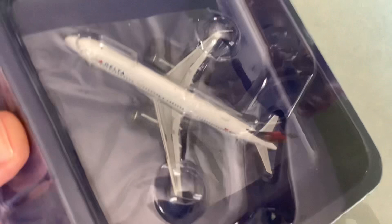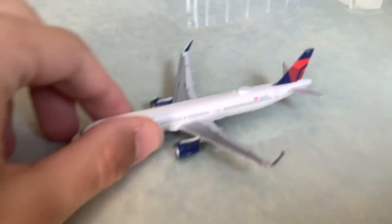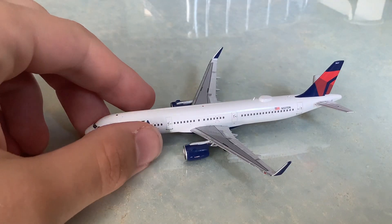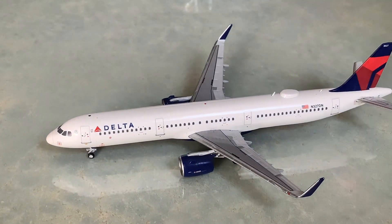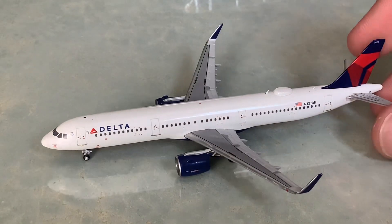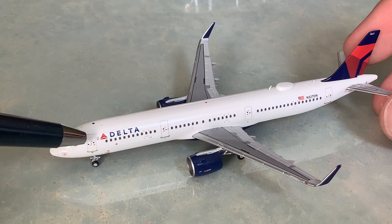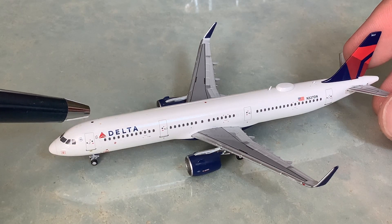We'll unbox this one-handed here. We'll get the review started. So we have our cockpit windows up here, we have the SkyTeam logo, and we have the L1 boarding door with the nose gear. And then, as you can see, we are missing an antenna right there — the forward antenna is missing. But that's not the biggest deal ever. We have the Delta title right here.